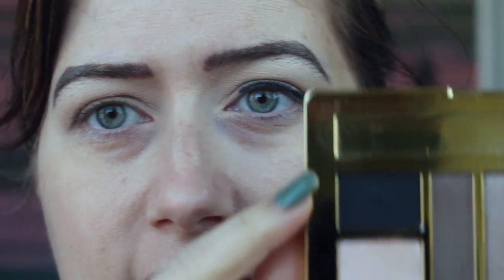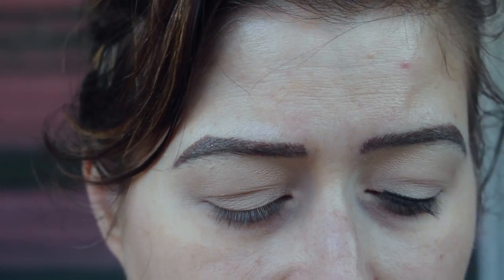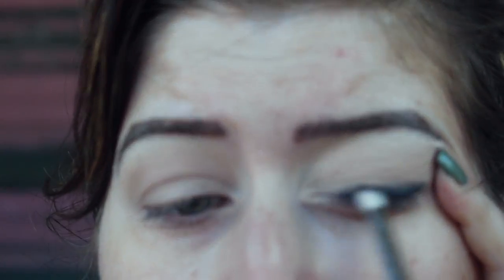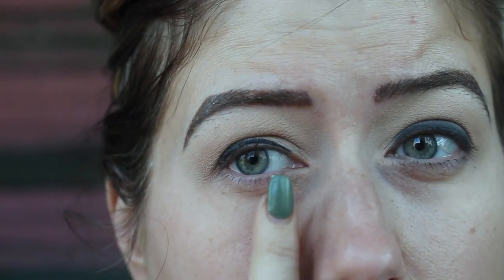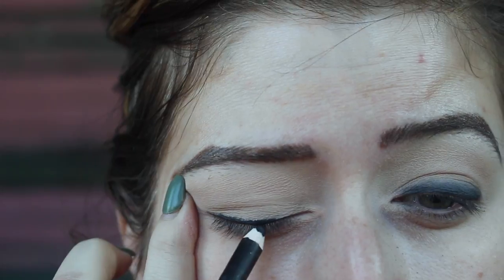Immediately before I even move on to the next eye, I'm going to take this matte black shadow in the Milani palette on a pencil brush and immediately smudge that out, super messy. Just keep blending it out — you can see that white spot between my lashes and the liner, so you want to make sure you get all those spots filled in.